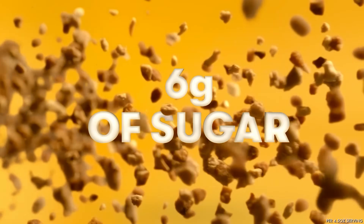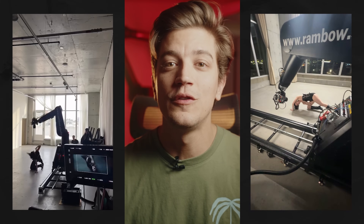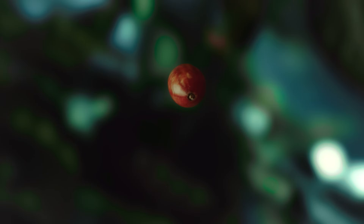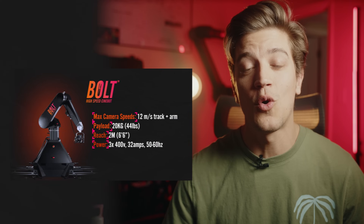And this is where the Bolt lineup really shines. The Bolt is capable of moving the camera around 22 feet per second with just the arm, and it can achieve speeds of around 38 feet per second when you pair it with the track. And while these numbers are already really impressive, the most insane part of all is that it can achieve these speeds in a fraction of a second. We can literally defy gravity with these high speed rigs. I've already covered the specs of each rig in detail in a previous video if you're interested in learning more.